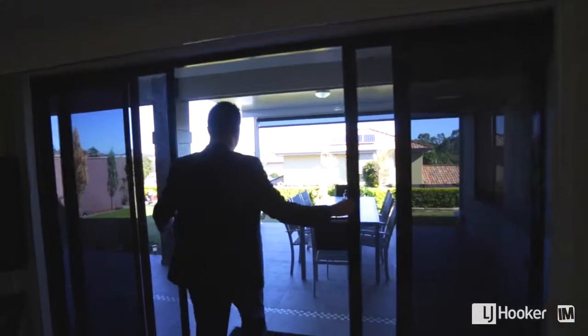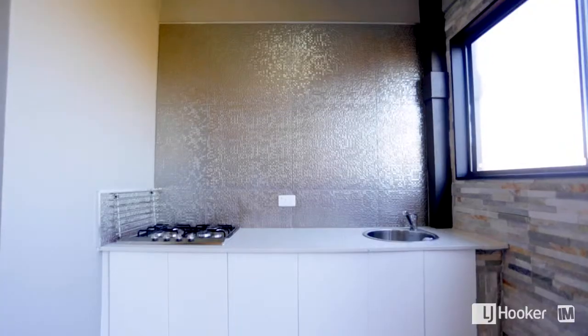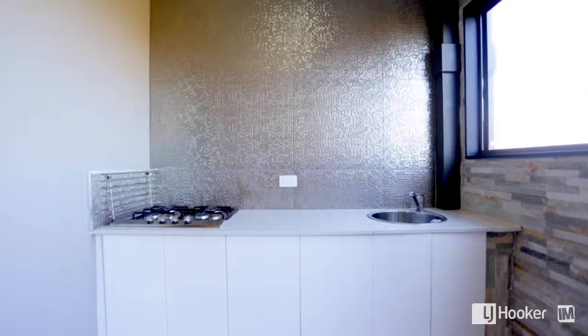Stepping outside, entertaining your family and friends will be a breeze. You have a fully covered entertaining area and your very own outdoor kitchen, overlooking a low maintenance backyard.